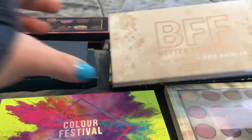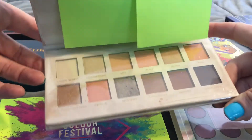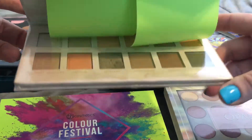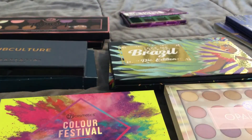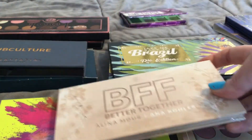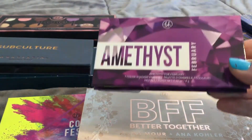Then I found the BFF palette, which is $3 as well. It's a little bit more plain — I guess that would be my word for it. And then I found a bunch of these.